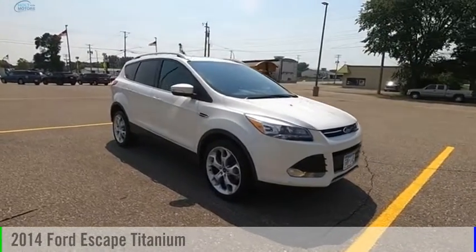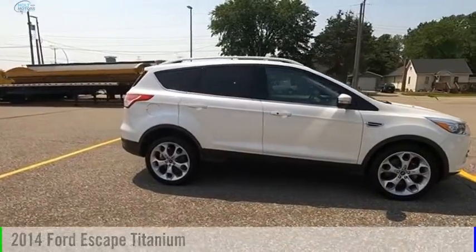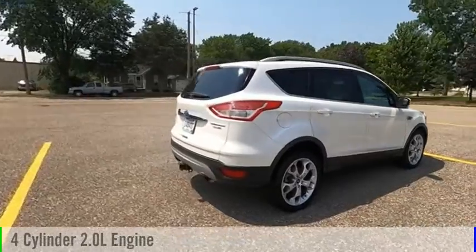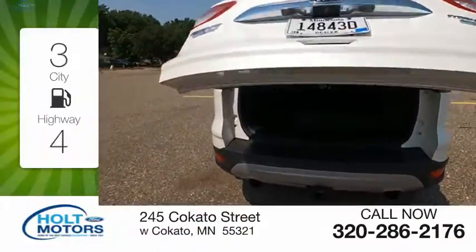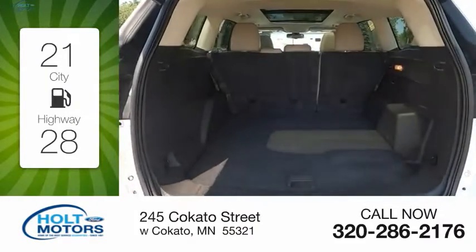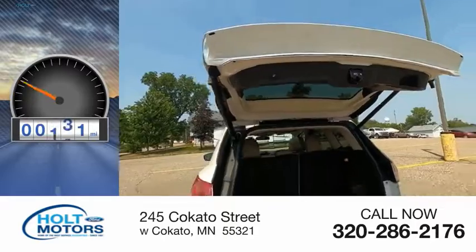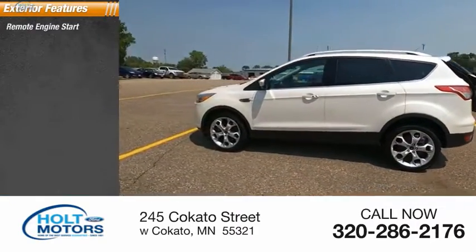Looking for the right vehicle? Check out the 2014 Escape. This vehicle is powered by an all-wheel drive four-cylinder 2.0 liter engine and comes with an automatic transmission. Great fuel efficiency saves you money by requiring fewer trips to the gas station. This vehicle has less than 95,000 miles.